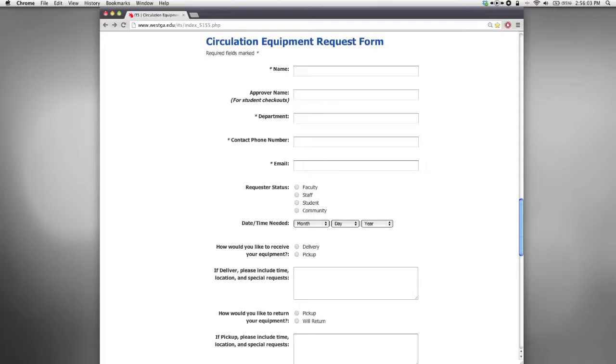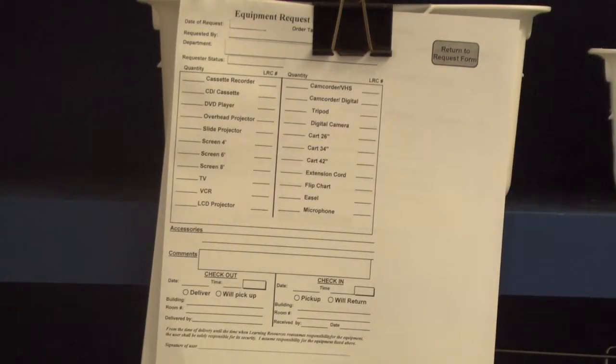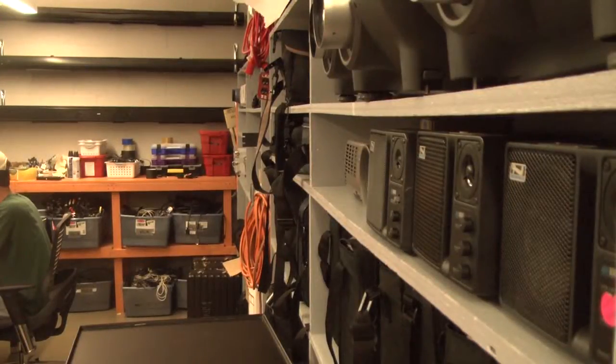The best feature of the website is the Circulation Equipment Request form. Prior to this addition, students and faculty had to call in or fill out forms at the ITS offices. There is now a simple form that you can fill out from any laptop, tablet, or smartphone.